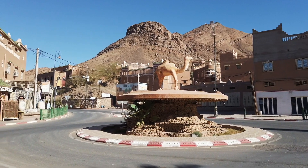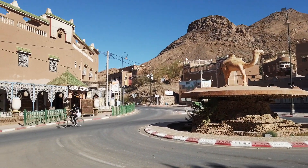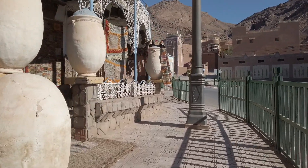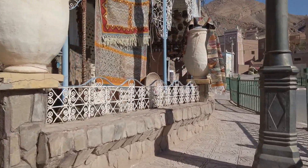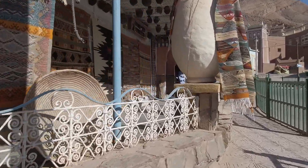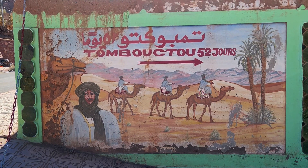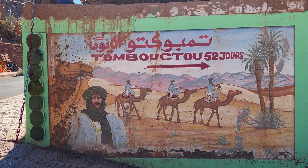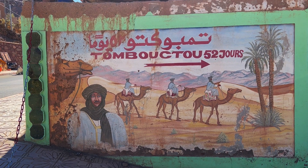So I arrived in Zagora, checked into the camp in Palm Oasis and had a little walk back past some of the touristy shops and past one of the famous signs that you'll see in Morocco — the Timbuktu in 52 days. The sign refers to the camel trains that used to cross the desert in years gone past.